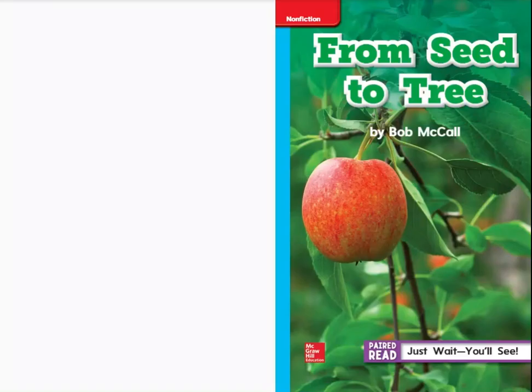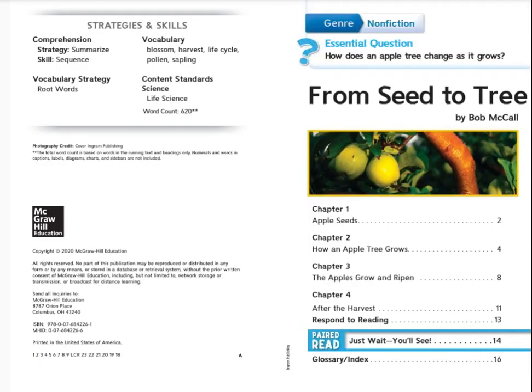From Seed to Tree by Bob McCall. This is a non-fiction book with the essential question: how does an apple tree change as it grows? Presented in four chapters. Let's begin.